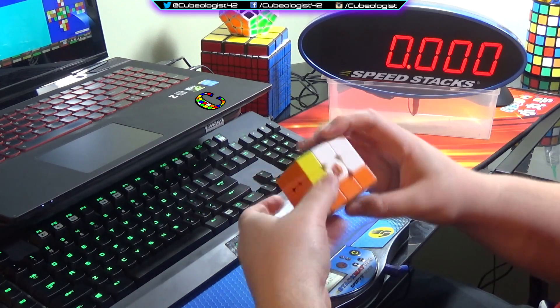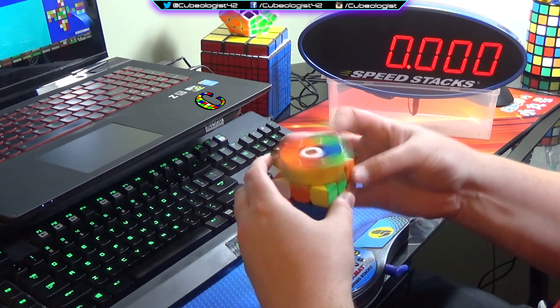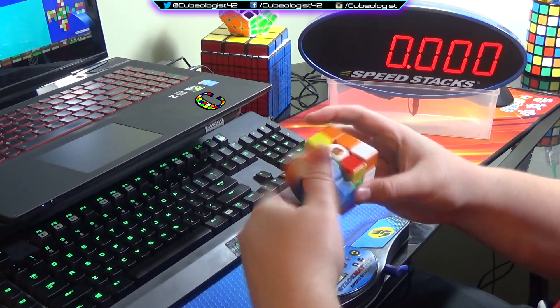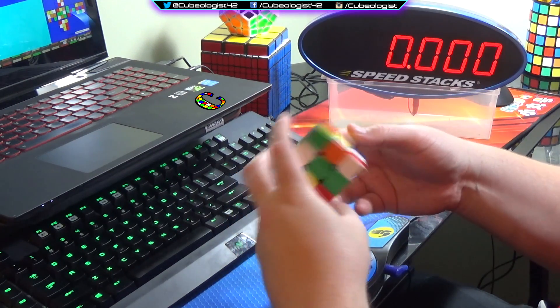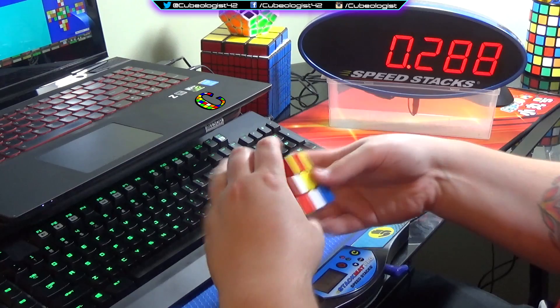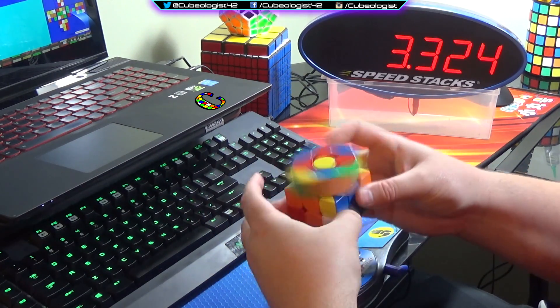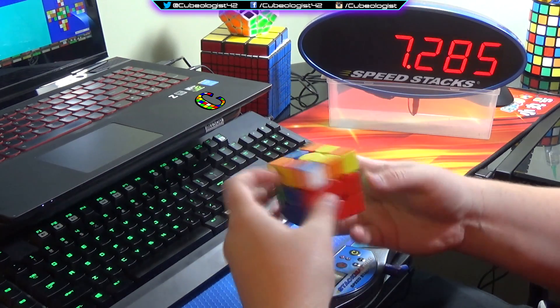What's up guys? Cubologist here again and today I've got another average of 5 for you guys, but this one's a little bit special. I'm using a different cube — it's still a Gans but it is a stickerless Gans 357. You'll see that my times kind of vary a lot with this cube; I either do really well or kind of terrible with it. Let's get into these questions and I'll talk about why I'm using that puzzle at the end, so stick with me.